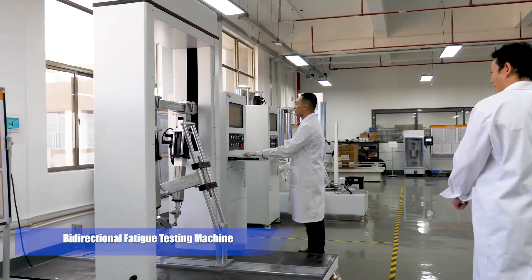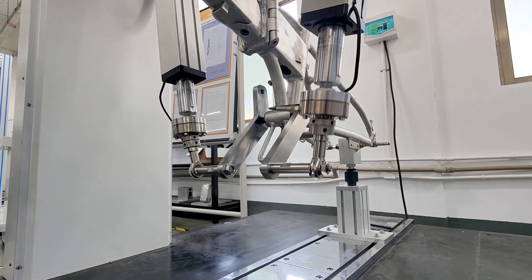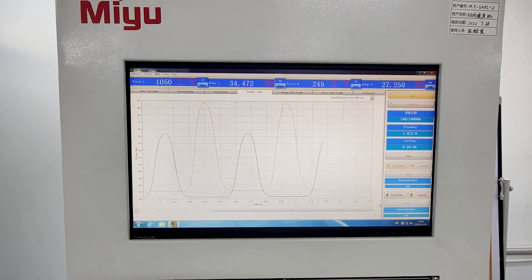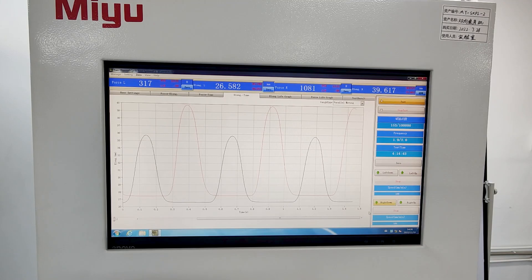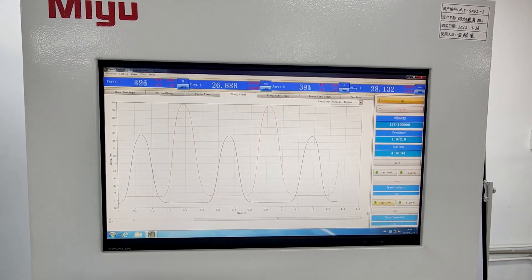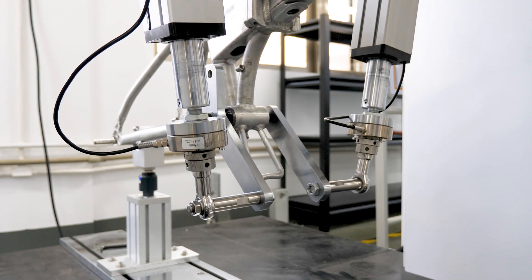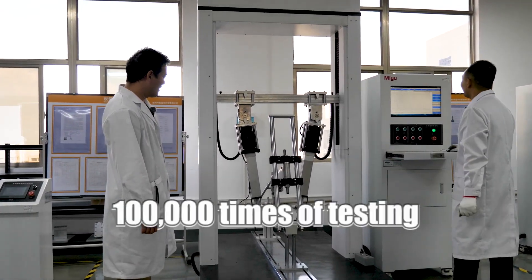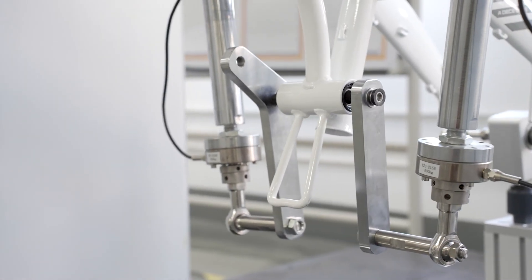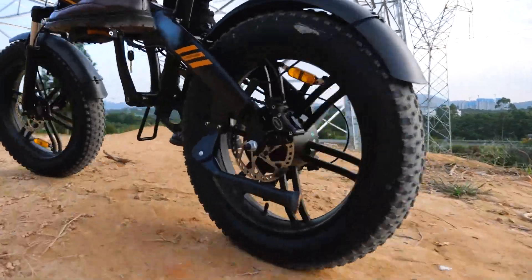Moving on to the bi-directional fatigue testing machine — it is mainly used for the fatigue life test of bikes. The equipment uses a computer-controlled dual-channel two-way power system and can carry out various tests like saddle tube fatigue and crank combination fatigue. What I'm showing you here is the pedaling force fatigue test. Kevin told me they normally test 100,000 times for each part, and the parts have to withstand that without being deformed, cracked, or broken — 100,000 times!